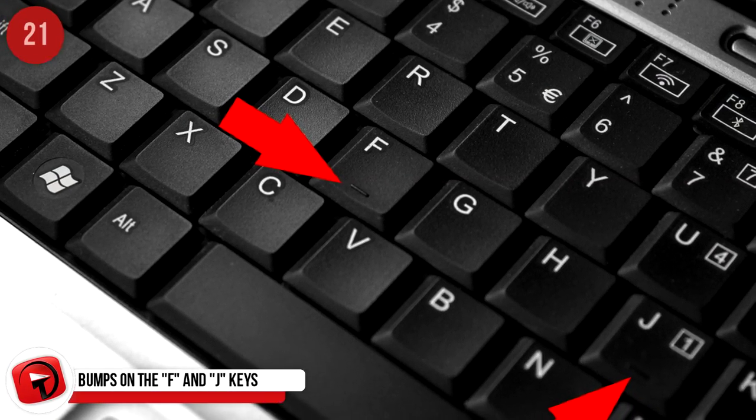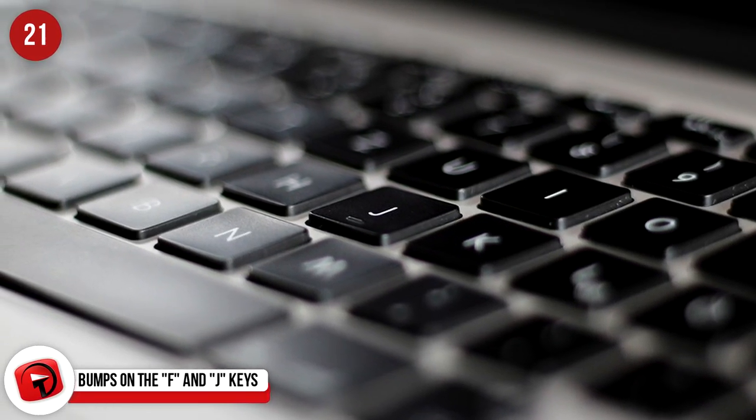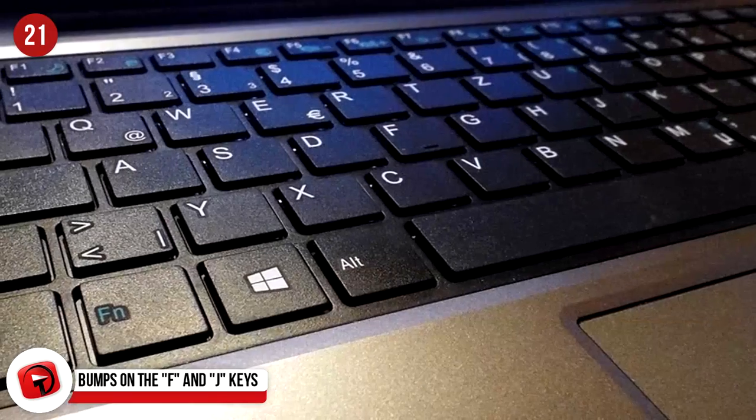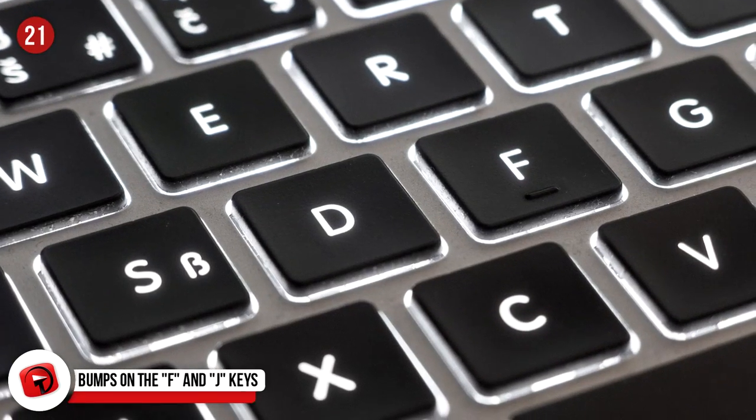Bumps on the F and J Keys: This one is for most of us that didn't go to typing school. Did you know that your index finger is meant to rest on the F and J keys on a keyboard? These little bumps help you recenter all the time so you don't need to look down.